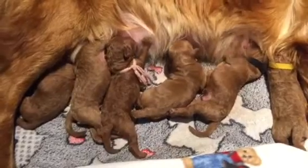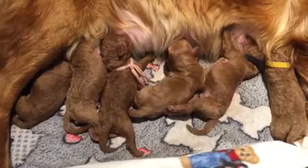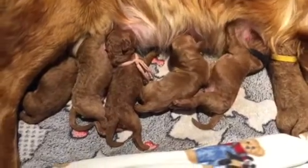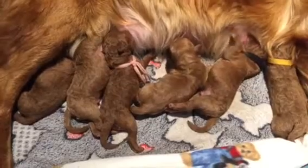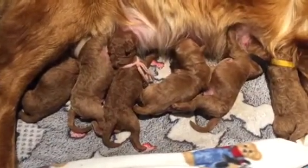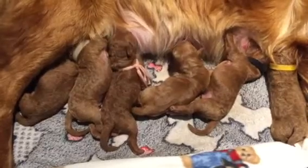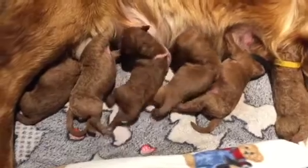The puppies are quite a bit smaller than I expected. They're about the size of Lula's when they were born, so it should be interesting to see how they grow. A little later on I'll take a picture of one of Lula's puppies next to Holly's and show the difference of almost two weeks — what the size looks like.